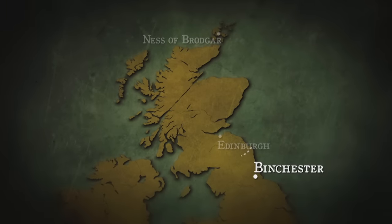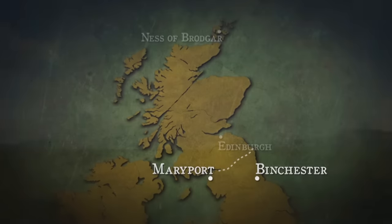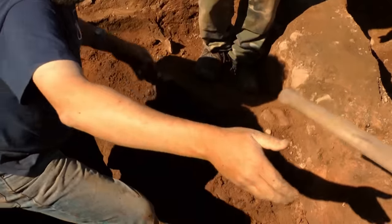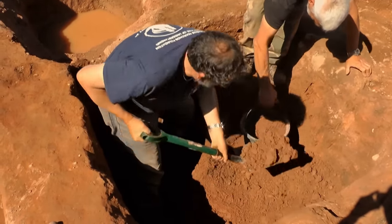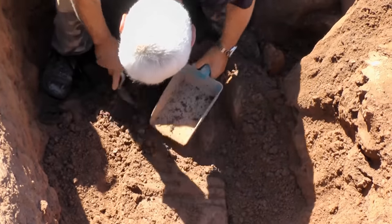Almost 100 miles along the wall, a team in Maryport has made another important discovery about shifting religious beliefs on the Romans' great frontier. Here at Maryport on the Cumbrian coast we're about to see the unearthing of a monument originally carved in the 2nd century, when Maryport was part of the coastal defences linked to Hadrian's Wall.